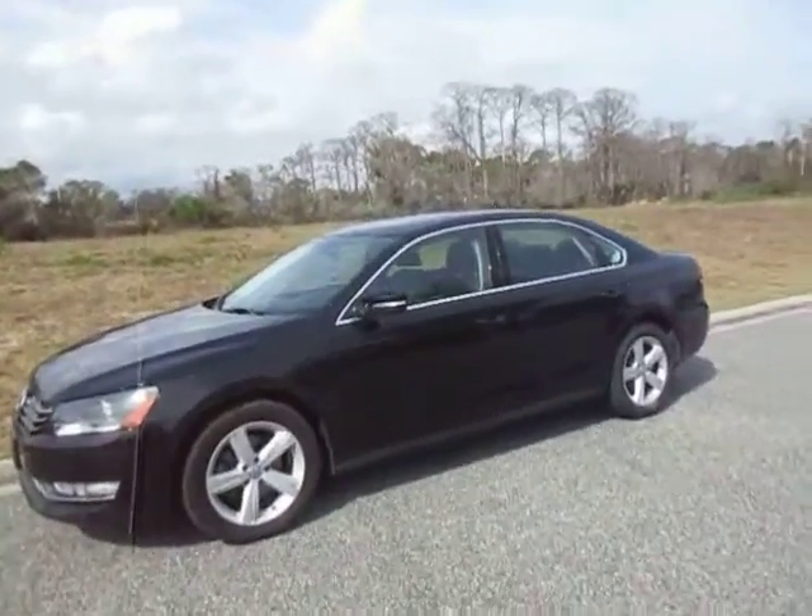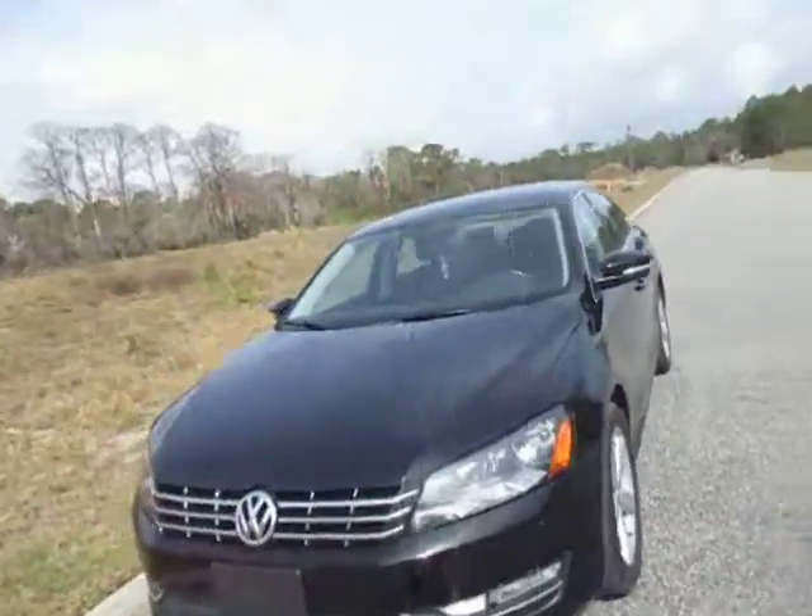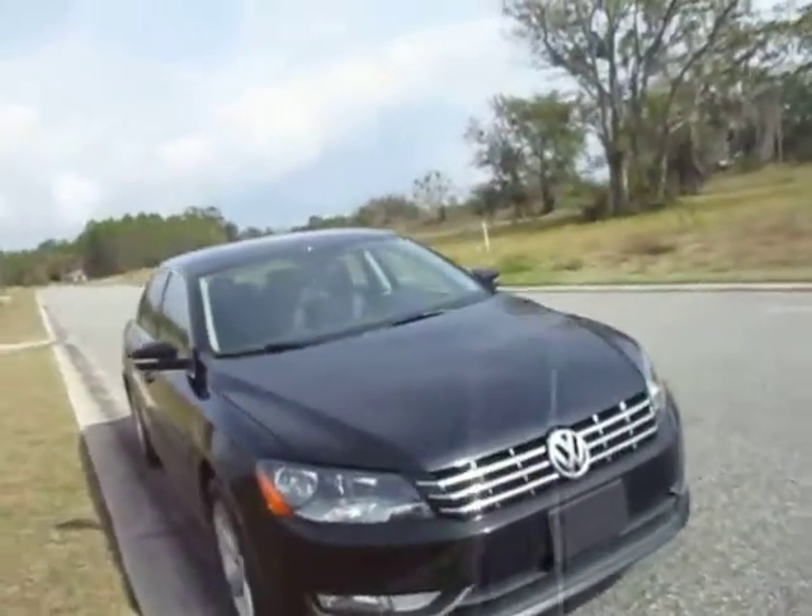Hi everyone, this is Talia at Kelly's Cars located in Oak Hill, Florida. Today we are selling a 2014 Volkswagen Passat.